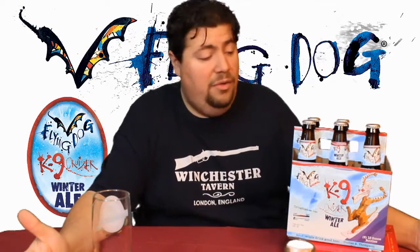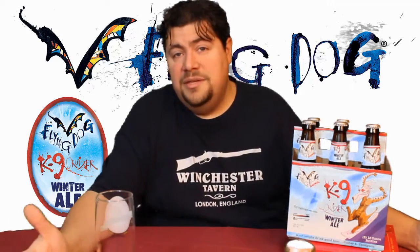For episode 3 here, I decided to come back to America, and also to do a seasonal brew. Seasonal brews usually happen, well, like they say, once a season, and the one I'm going to talk to you about today is Canine Cruiser by Flying Dog.